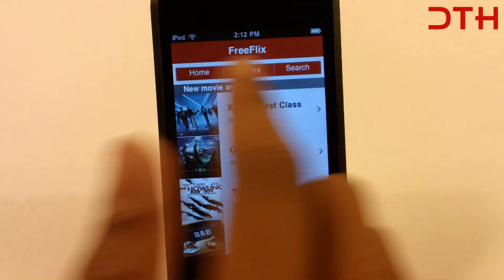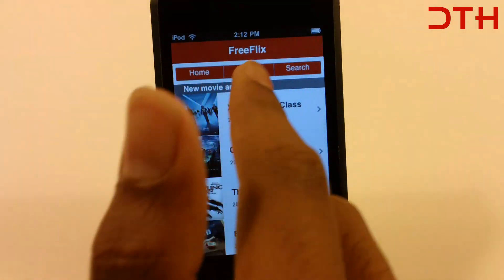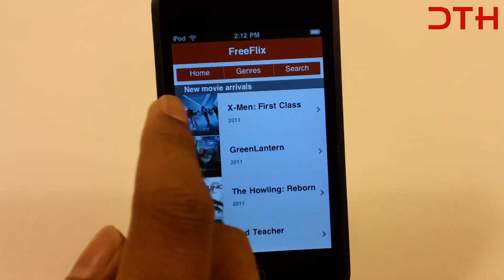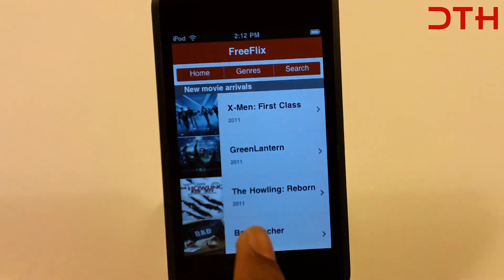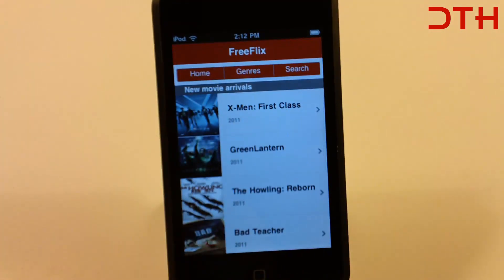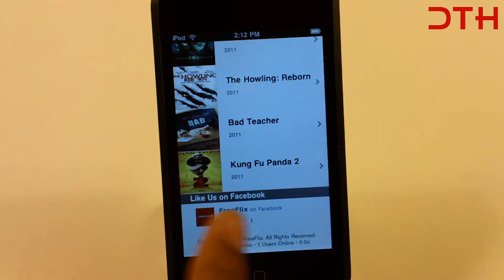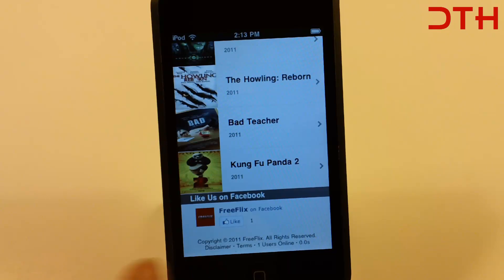So we got the title FreeFlex, Home, Genres, and Search. And right here we got new movie arrivals, so there's about 5 new movies added here. And if you guys want to like our Facebook page, go ahead and press the like button. And we got the disclaimer, terms, and how many people are online.